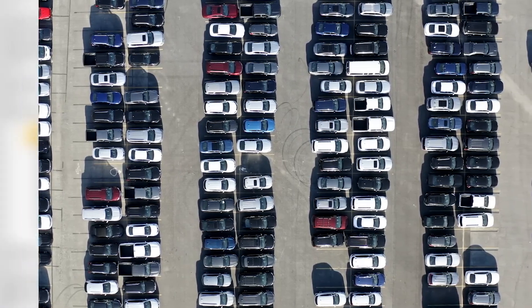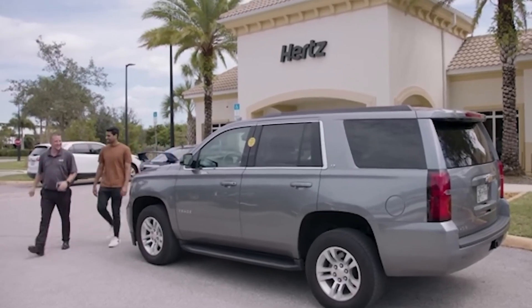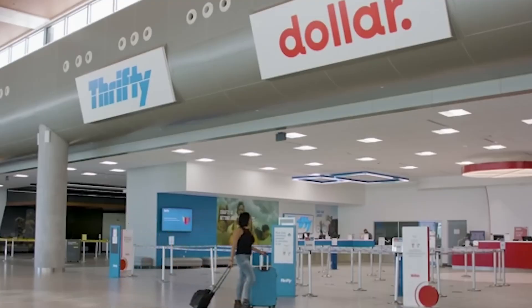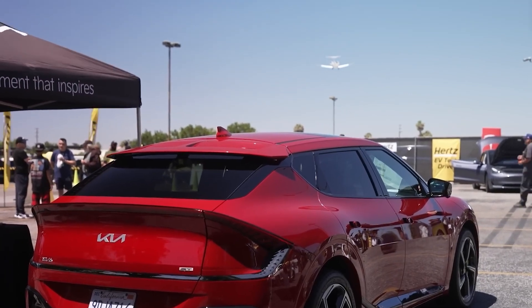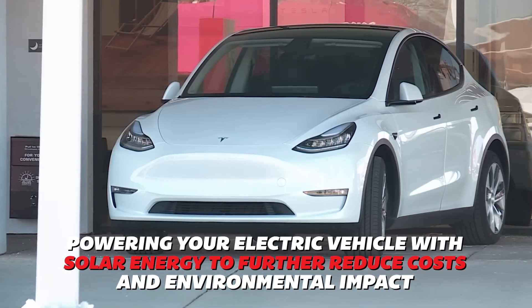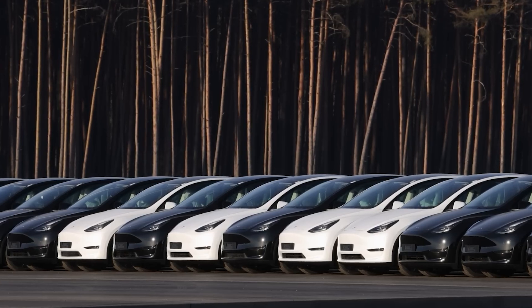Before purchasing, conduct a thorough inspection of the vehicle: look for signs of wear and tear, check the vehicle history report, and ensure all original parts are intact. Get a pre-purchase inspection from a qualified mechanic to identify any potential issues. Since Hertz may be motivated to sell, don't hesitate to negotiate on price — make a reasonable offer and be prepared to walk away. Look for low-mileage cars, avoid accident-history vehicles, take a test drive, and consider powering your EV with solar energy to further reduce costs.